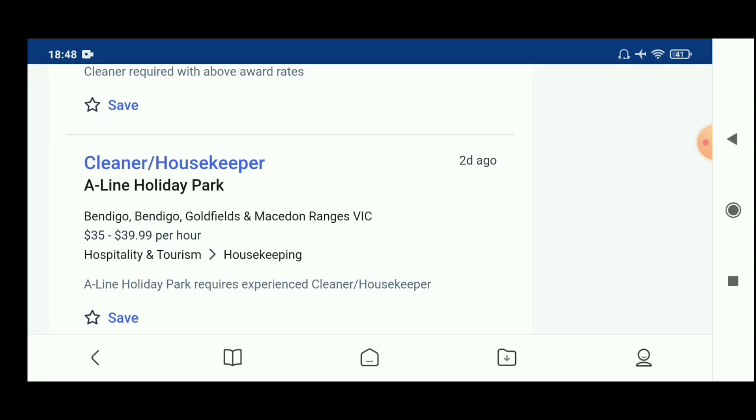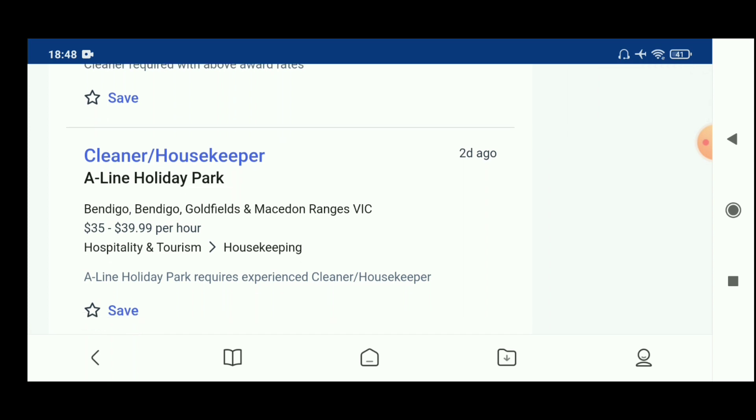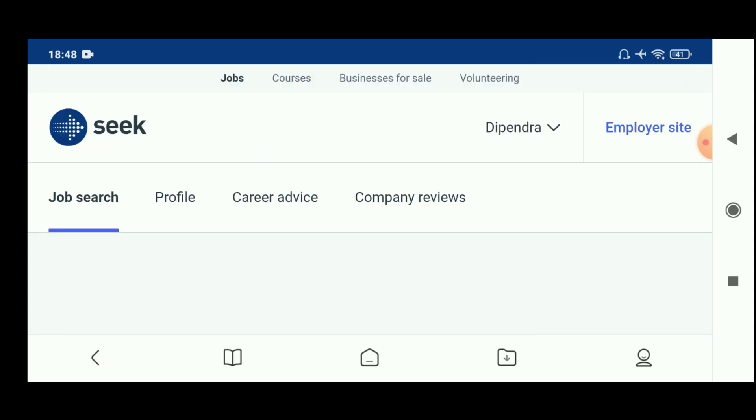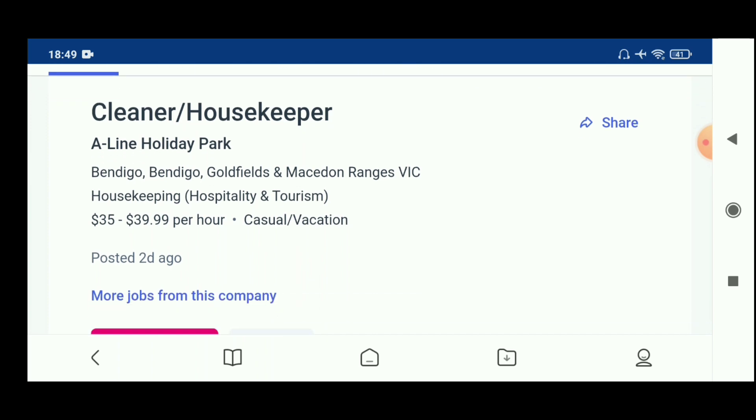Suppose you have a cleaner or housekeeping job at an online holiday park that you want to apply for — you have to click on it. Then you will be redirected to the job details page. The housekeeping position details are shown here, and this type of role is also available to apply for.